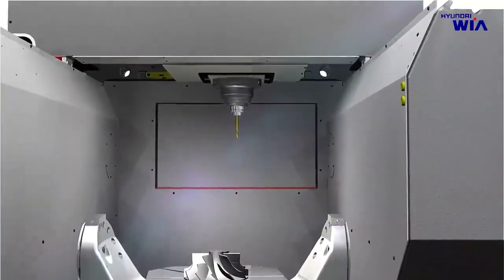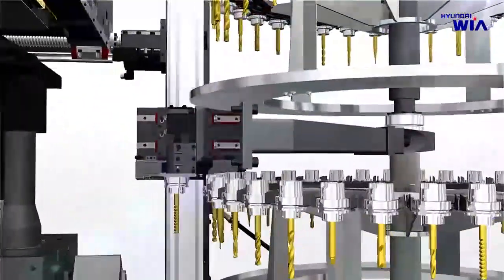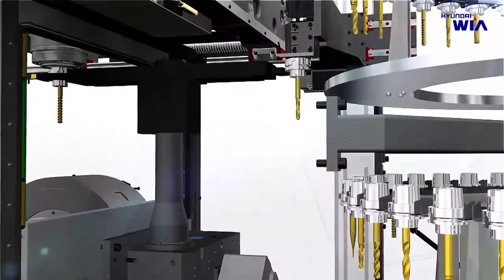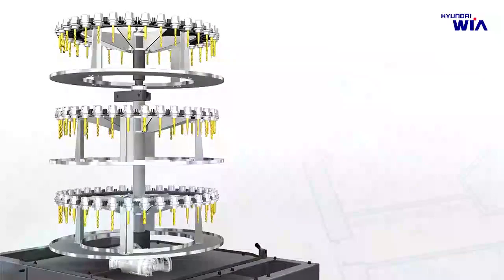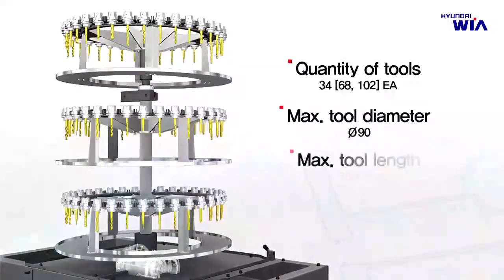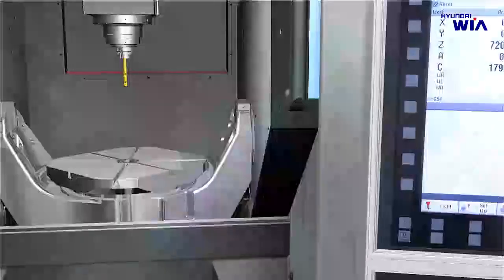The ATC achieves a best-in-class tool change time of 4.5 seconds through an improved tool change mechanism using rack-type ATC. A 34-tool single-layer magazine is applied as standard, with options for a 2-layer 68-tool or 3-layer 102-tool magazine for wider tool selection.